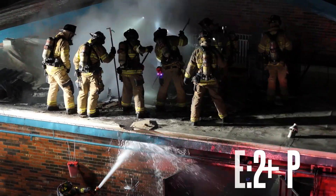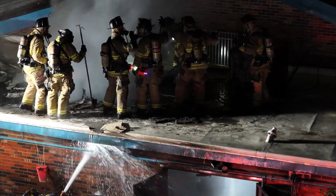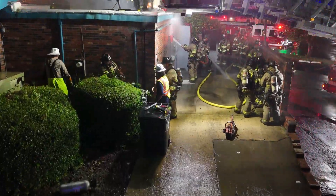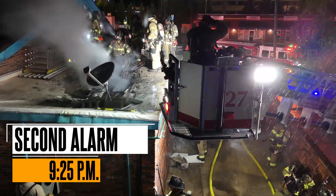Alarm to command — 10 minutes working. We've got poor visibility inside; we're trying to perform a primary. We're going to need at least one additional company. Command to alarm — strike with a second alarm. Time for command — strike with a second.